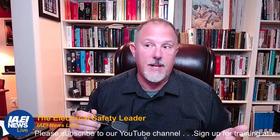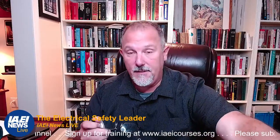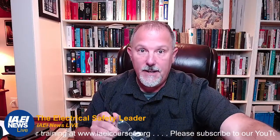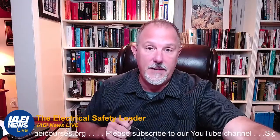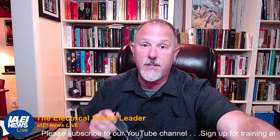Welcome to another IAEI News Live. My name is Thomas Dmitrovich, and today's discussion is going to be on equipment protection, the NEC, NFPA 70E, NFPA 70B, and how they all interrelate.